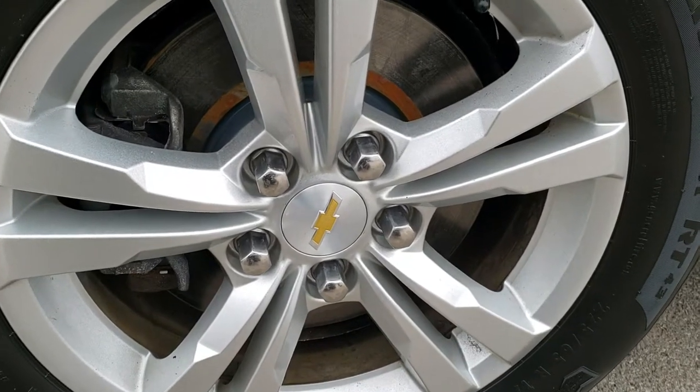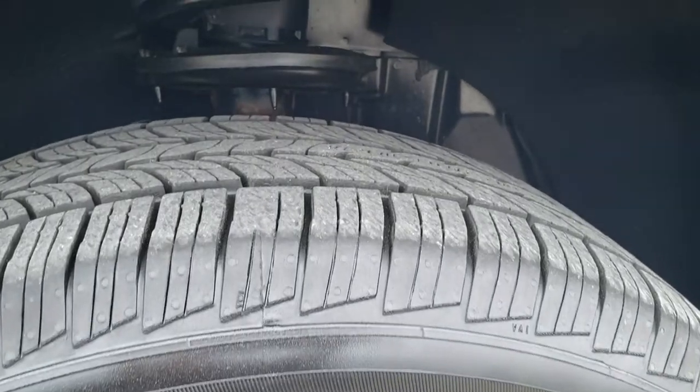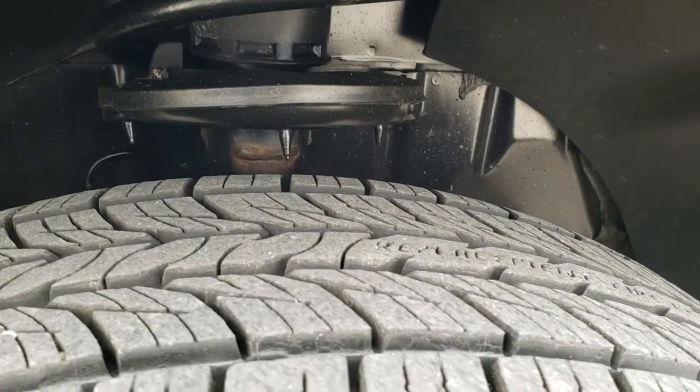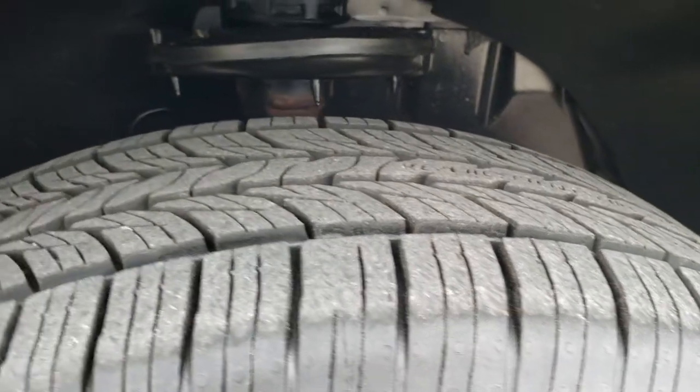Factory alloy rims, and it looks like it has brand new brakes on the front. General Ultimax tires, these are 225/65R17, and they have probably about 60% of the tread left on them.